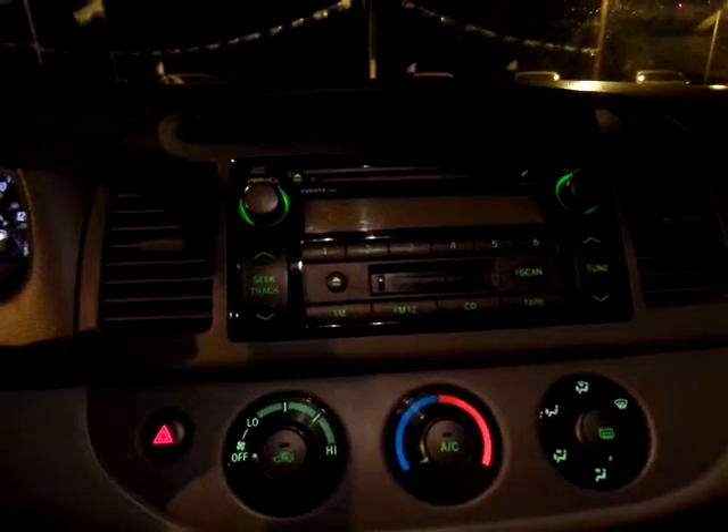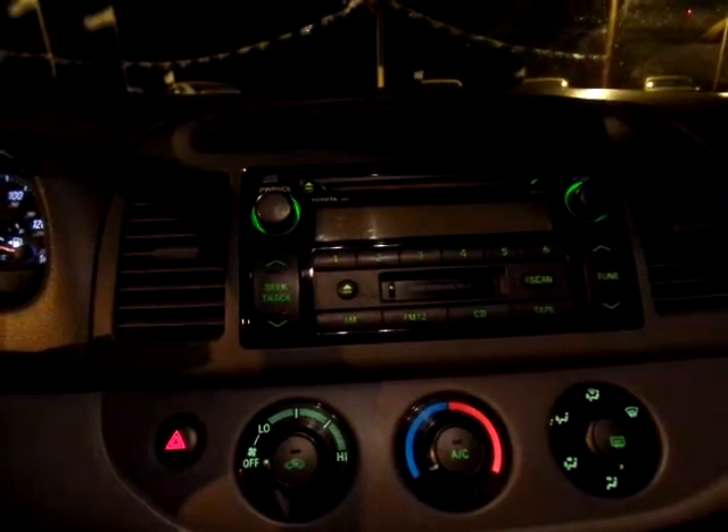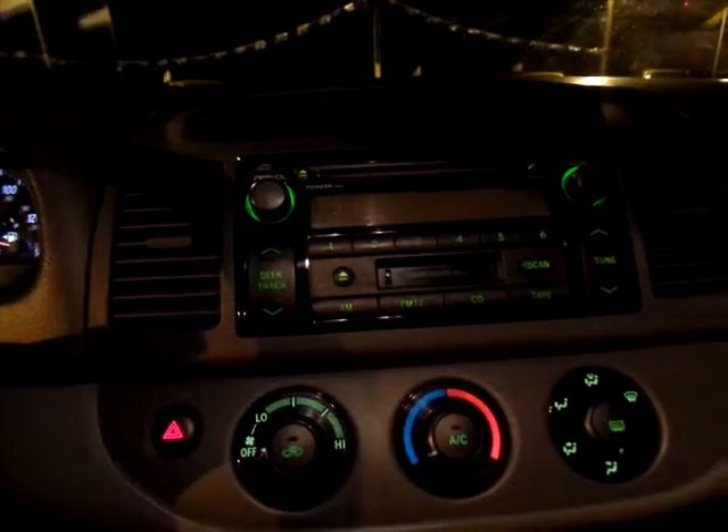Check out this cloth interior — it is not ripped up, which is the area where you'd normally see that. Go ahead and shut the door. The only light on is a seat belt light, which I'm not gonna take care of right now. The car's running great, 144,922 on the miles. It has a CD player and tape deck.